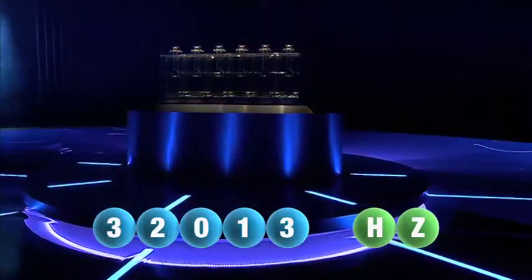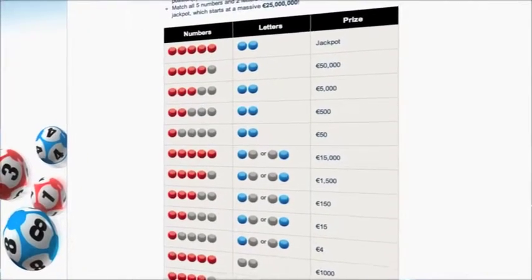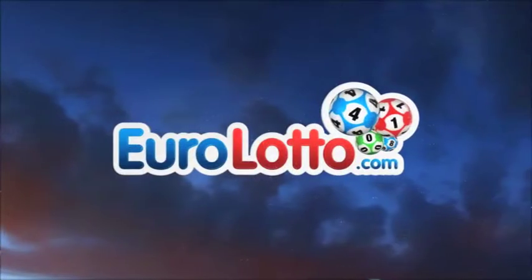Here at Euro Lotto you have 15 different ways of winning. The jackpot is the highest prize and it's never less than 25 million euro. Go to EuroLotto.com every day at 8 o'clock CET to see if you have won.